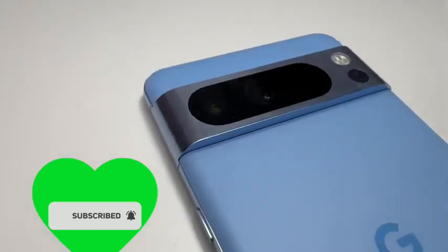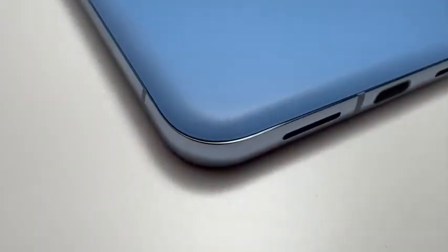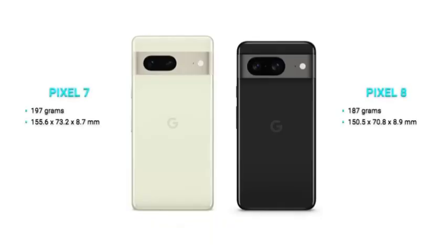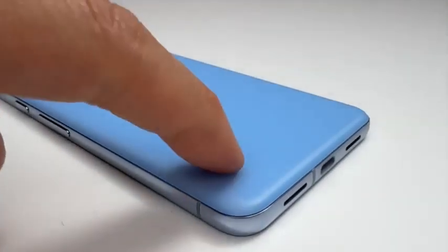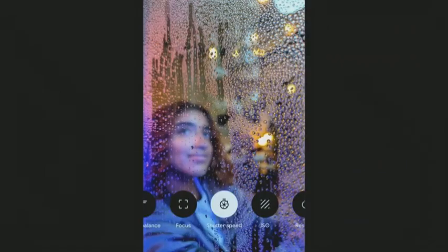Google Pixel 8 and Pixel 8 Pro are official, promising the usual design, camera and performance refinements we've come to expect from any annual phone update. But Google handsets are all about the software, and the Pixel 8's suite of AI-powered image editing features are some of the most groundbreaking we've seen on a phone, in ways that range from useful to a bit eerie. Wondering if this year's Pixel devices are worth the upgrade? Here's what we think after some early hands-on time with Google's new phones.